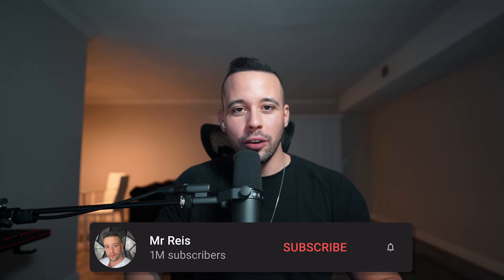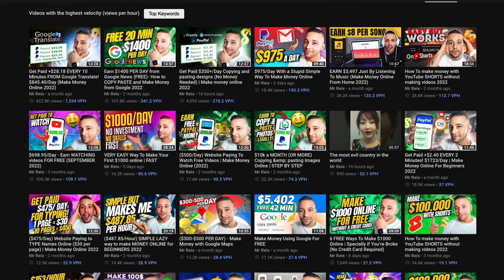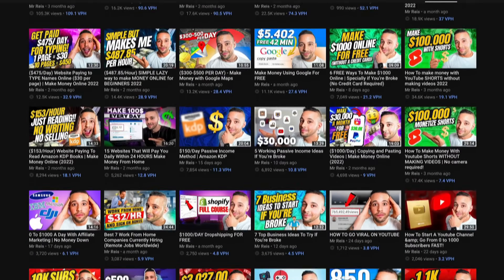If you like the sound of making easy and quick money online, go ahead and subscribe to this channel right now, because all I do here is post three different videos every single week of different methods you can use to make money online. If you're not subscribed, you're going to miss the future videos.